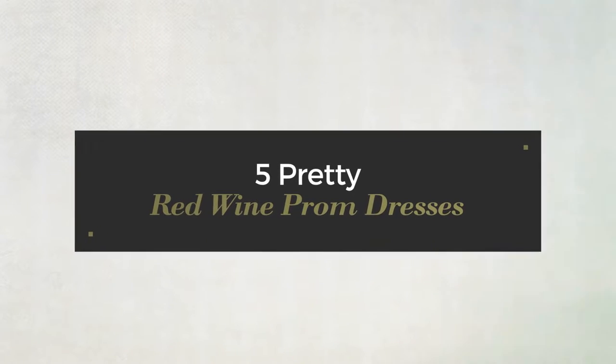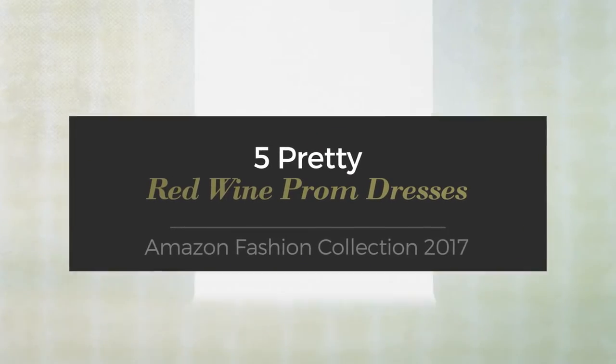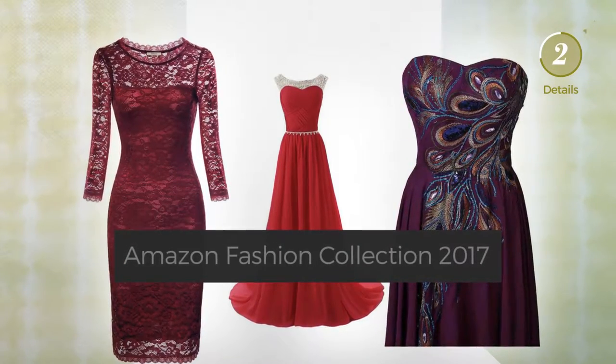Five pretty red wine prom dresses from the Amazon fashion collection 2017. At any time, click the circle to get the details about your favorite dress.